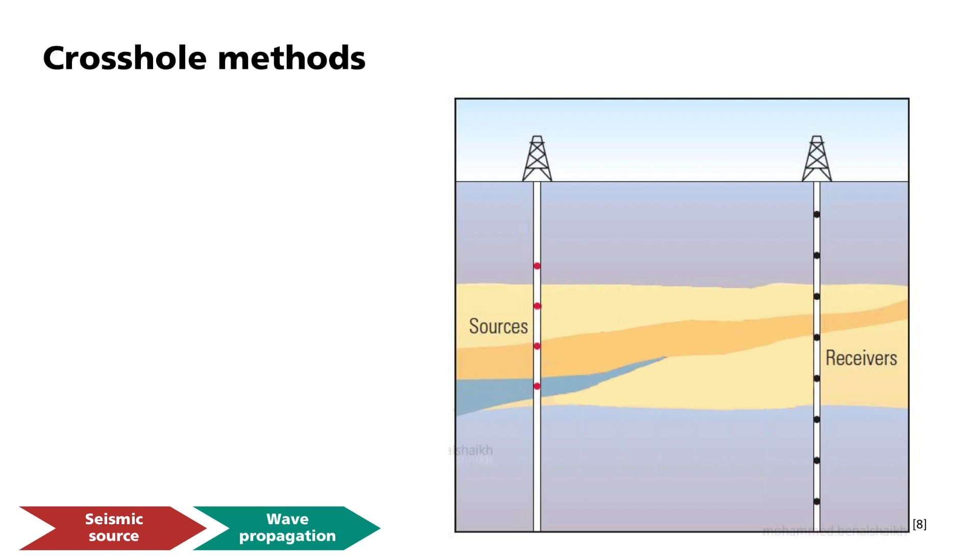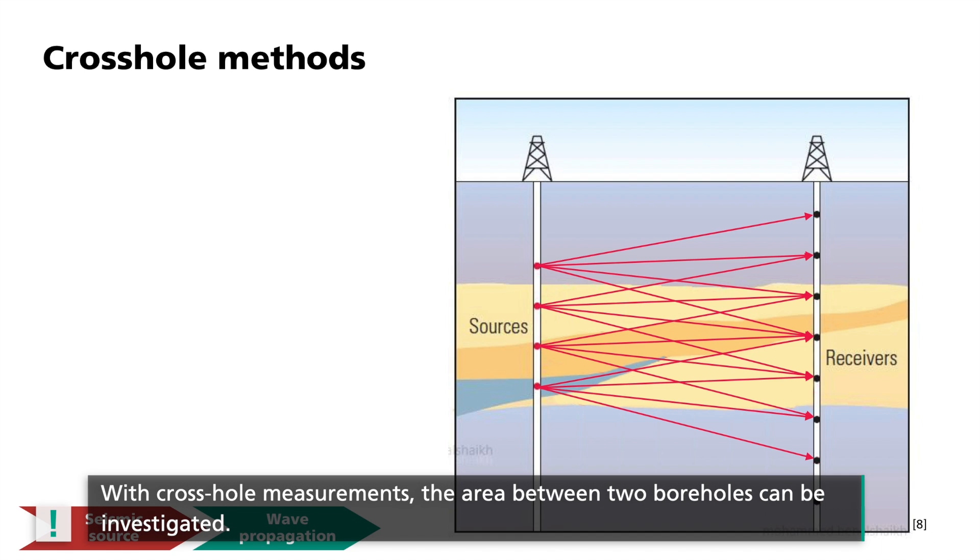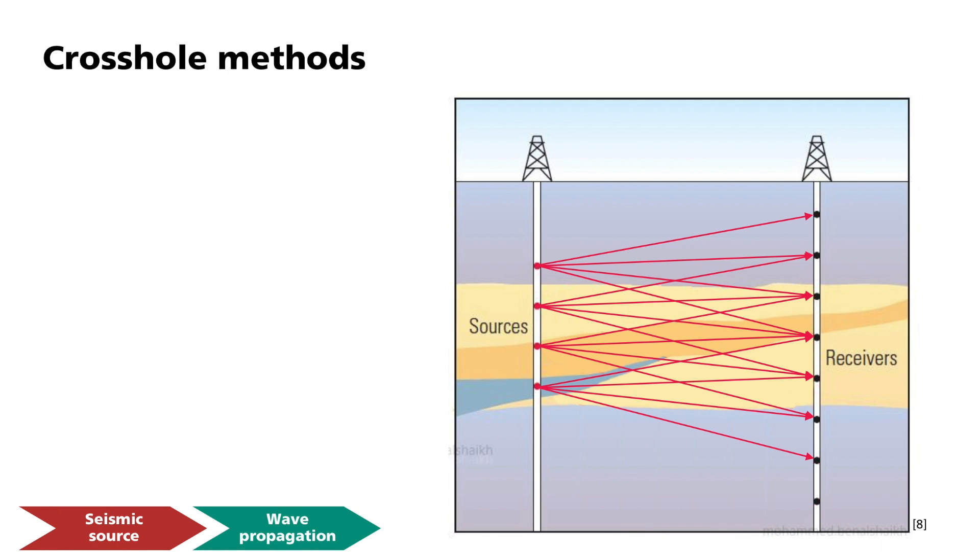Almost horizontal ray paths are used in what we call crosshole methods. The term crosshole comes from the transverse ray paths that arise when measurements are made between two boreholes. One borehole contains the seismic sources, while the other contains the receivers. The sources are positioned at different depths and gradually detonated, creating a good ray overlap between the drill holes. With crosshole measurements, the area between two boreholes can therefore be investigated. Typically, tomographic methods are used to evaluate the travel times between sources and receivers so that the two-dimensional distribution of the propagation velocity can be determined.